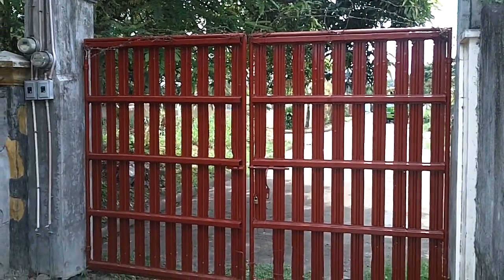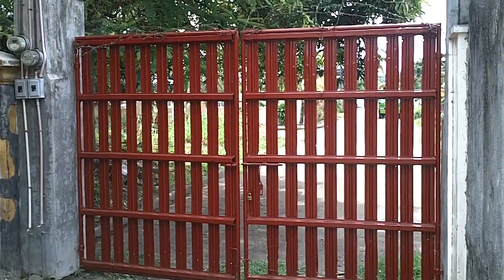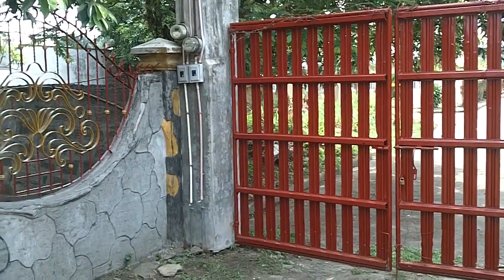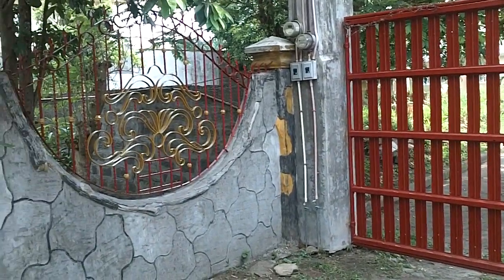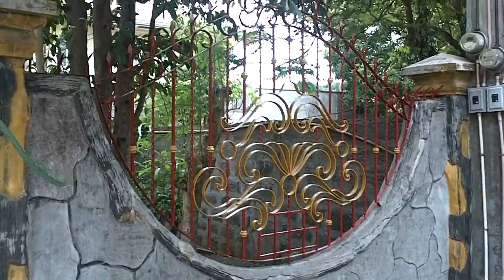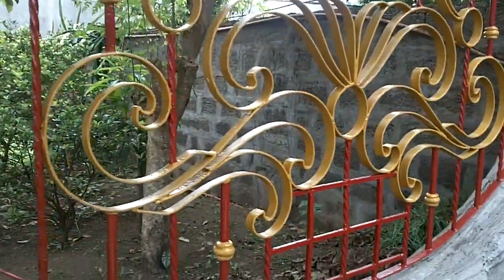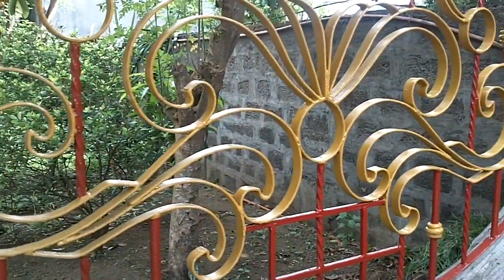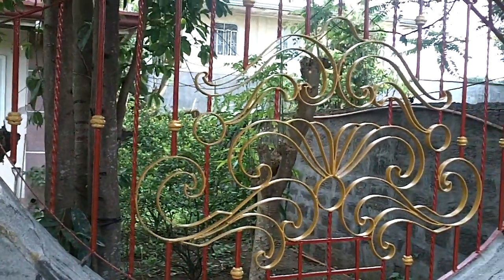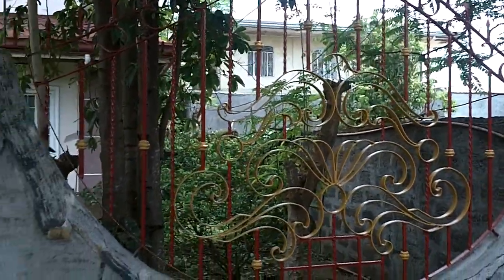Finished job. The Joel Town Gate separating Rickson Compound from Joel Town — beautiful paint job. And here we have a finished job with the grills. International Red, Caterpillar Yellow on the fancy work.